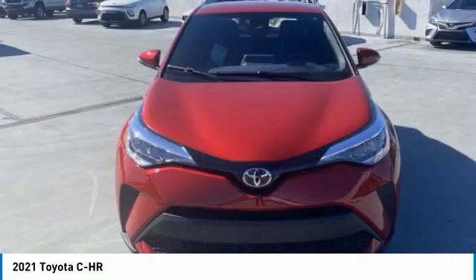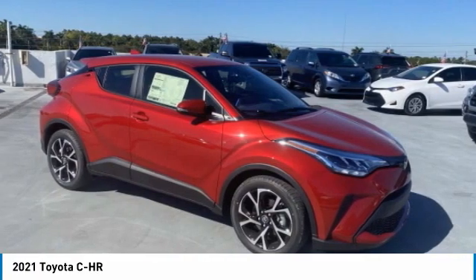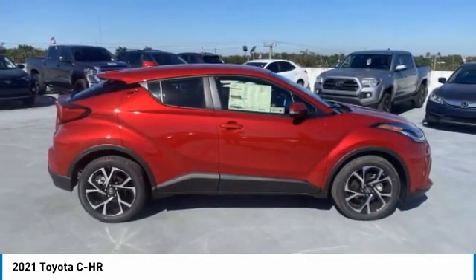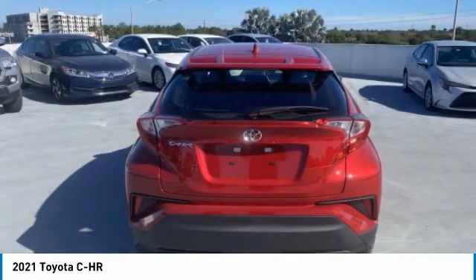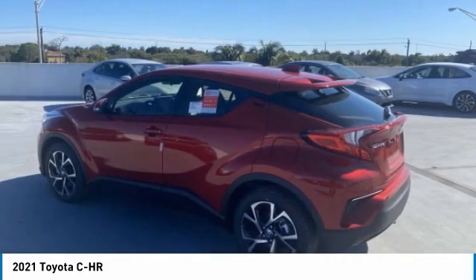Hi, and take a look at the 2021 C-HR. The Toyota C-HR's fresh design make it stand out in the crowd, and the interior oozes with style. The C-HR handles like a race car, and has all the safety features you'd expect from a Toyota vehicle.